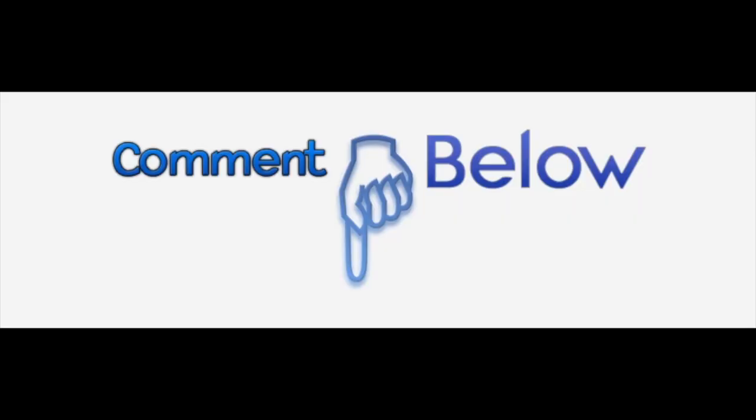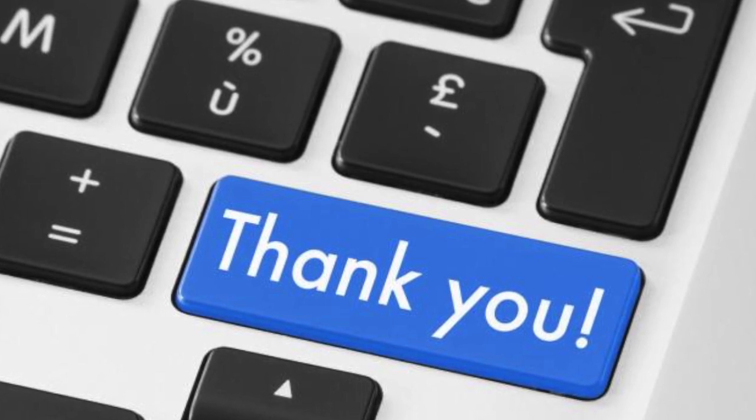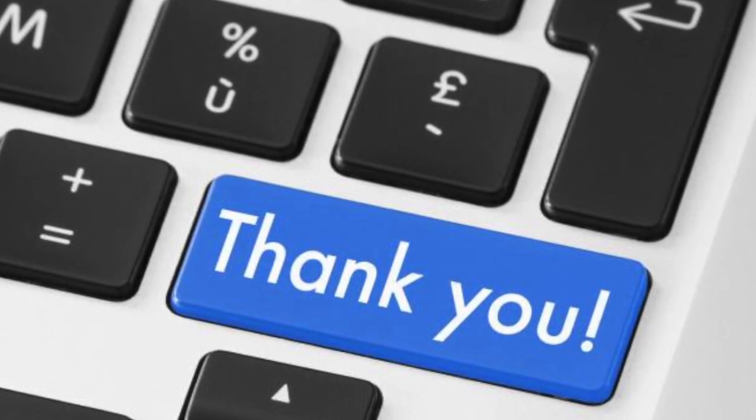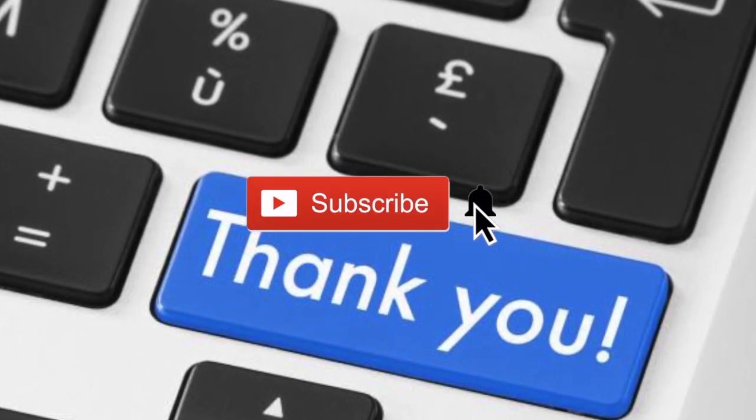I want to hear from you in the comments. With a free live TV streaming option like locast, will this be enough reason for you to leave your television service provider? Let me know in the comments. Thank you very much for watching. If you found this helpful, please click the like button. If you want to see more videos like this, subscribe by clicking my logo at the bottom right of this video. Don't forget to click the notification bell to be notified when I drop a new video.